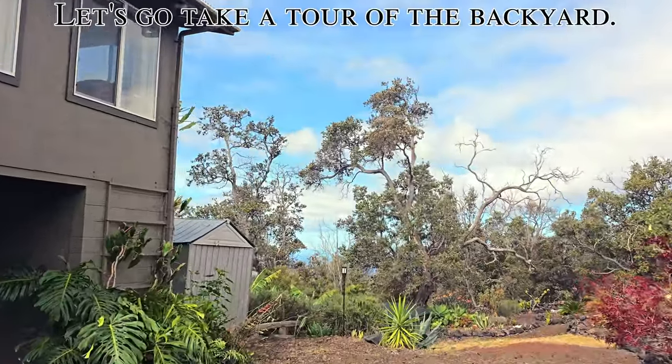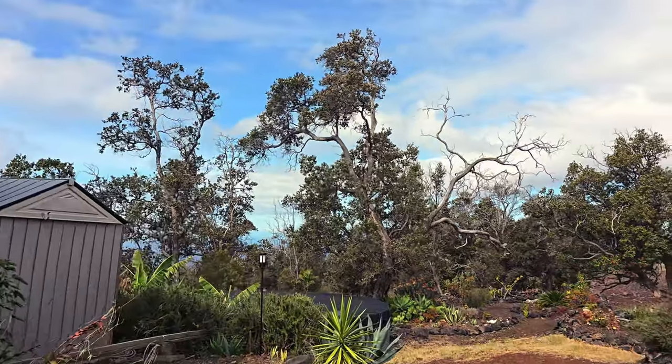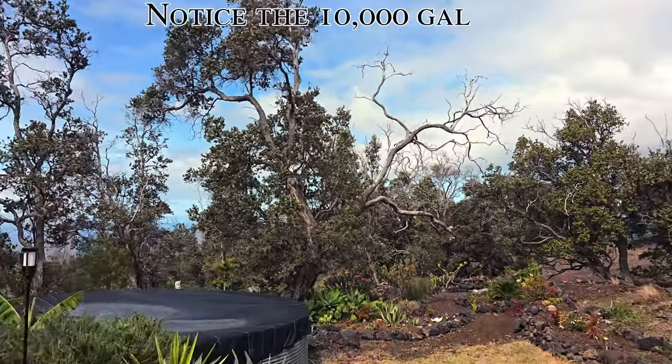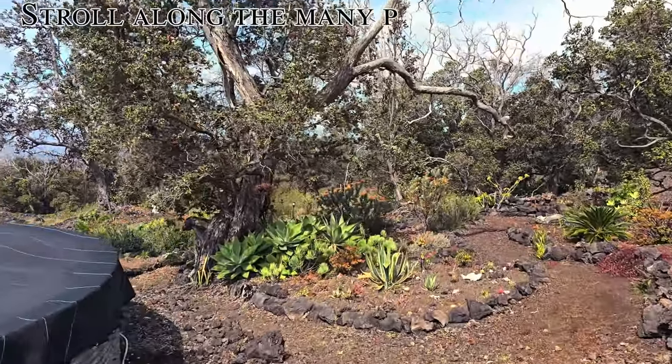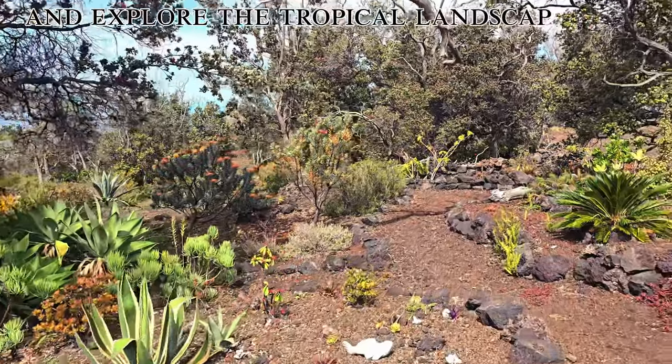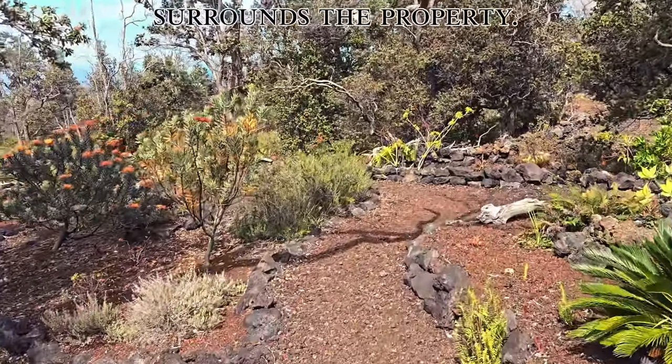Let's go take a tour of the backyard. Notice the 10,000 gallon water catchment tank. Stroll along the many picturesque paths and explore the tropical landscape that surrounds the property.